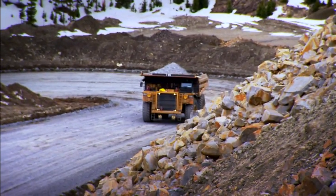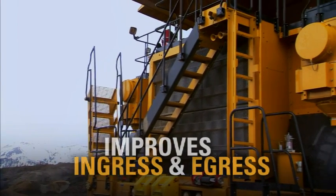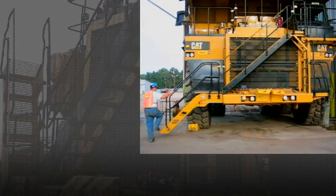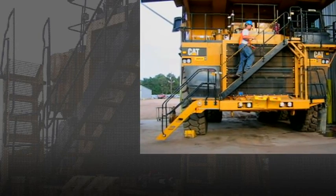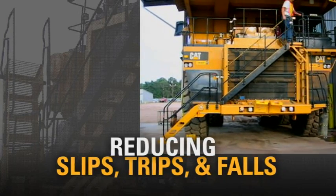Giving you a lift when you need it, the CAT powered stairway access system improves ingress and egress to and from the platform and cab. With this system installed, you'll no longer have to climb a ladder to get to the stairway access. It'll lower to the ground and from there, you can simply walk upstairs to the cab platform, reducing the risk of slips, trips and falls.